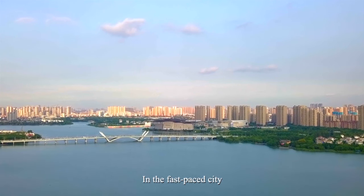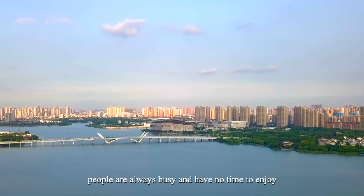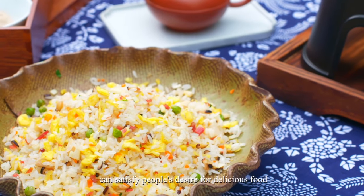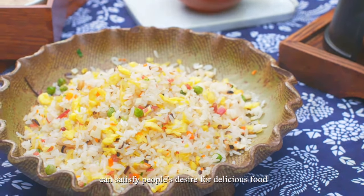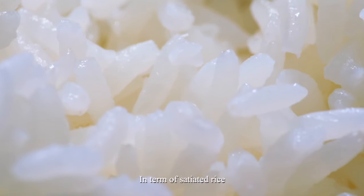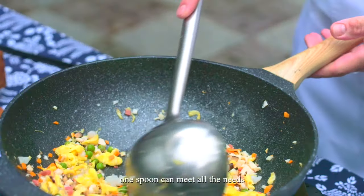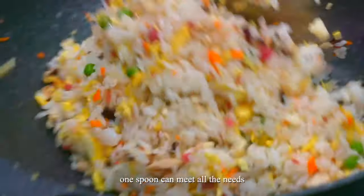In the fast-paced city, people are always busy and have no time to enjoy, but a bowl of fried rice can satisfy people's desire for delicious food. In terms of satiated rice, accompanied by meat and vegetable dishes, one spoon can meet all the needs.